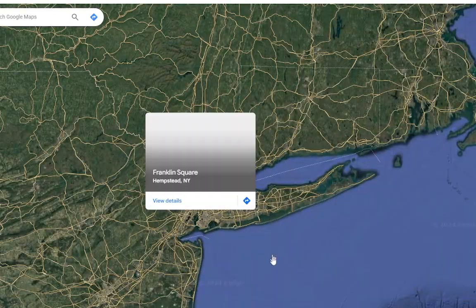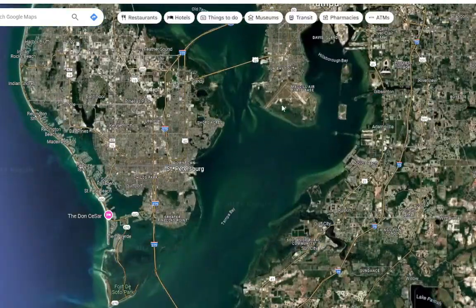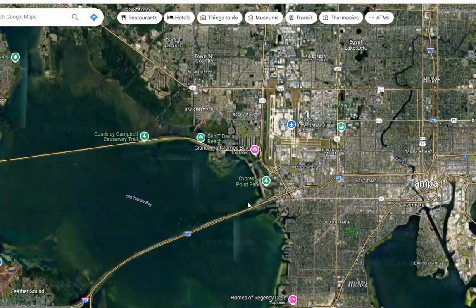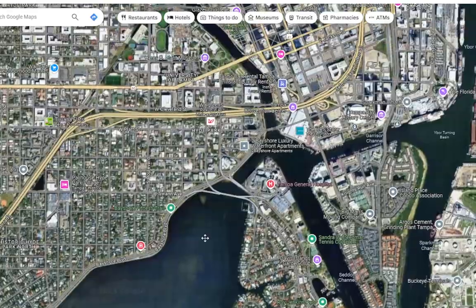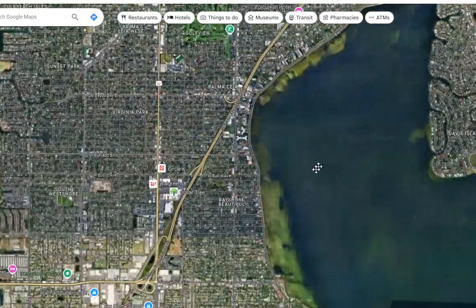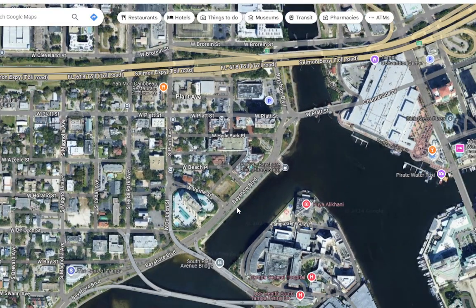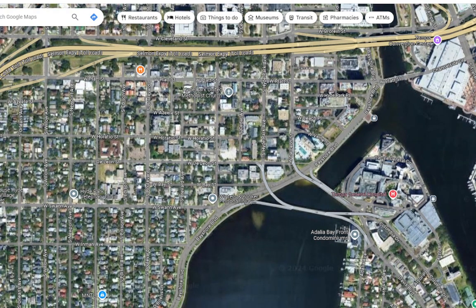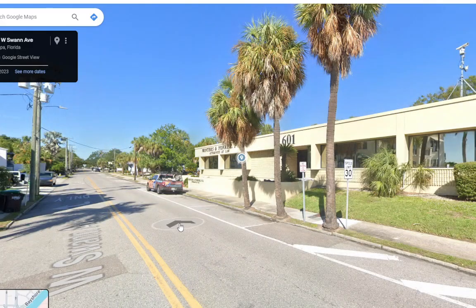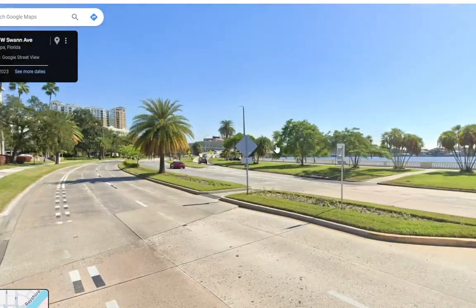Just to show you where the University of Tampa camera is — we'll look at Tampa right now. Tampa is right here, and the University of Tampa is somewhere around here. This is the river camera, so somewhere in this spot here is where we were looking at. And that power flash was somewhere over here. Let's see if they have above ground power lines — it looks like they do have some.